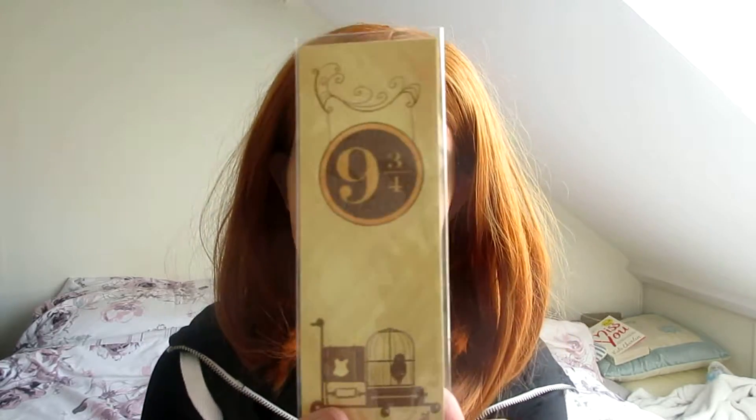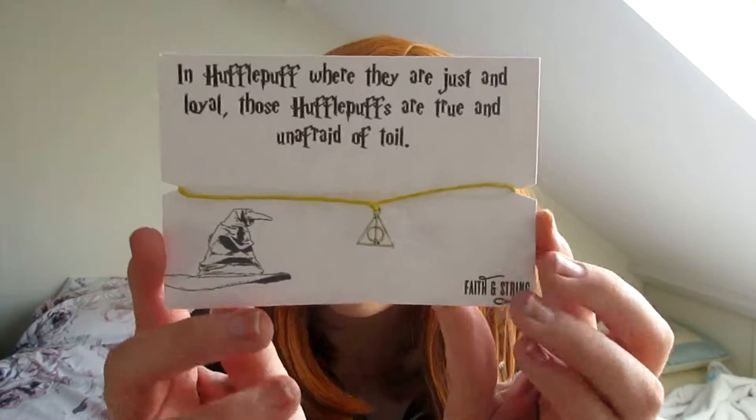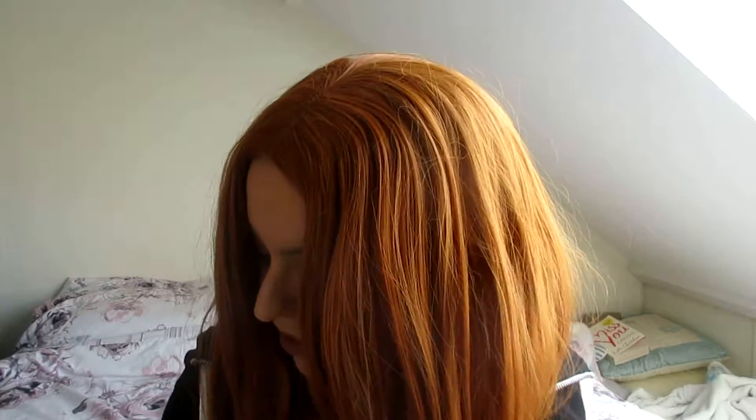There is a nine and three quarters bookmark, which is really cute. I'll definitely be using that — I read a lot of books, so that will definitely be handy. In Hufflepuff, where they are just and loyal, those Hufflepuffs are true and unafraid of toil. So there's a little Deathly Hallows bracelet from Faith and Spring. It's got a little tie bit on the back. That is really cute.